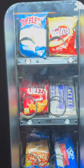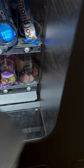Good afternoon, fellow vendors. Today we are collecting from my hotel combo machine. This is a USI combo with 21 selections. We're going to see what it did for the week.